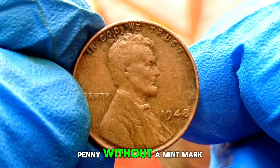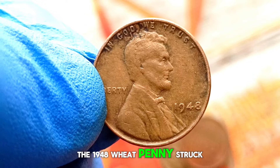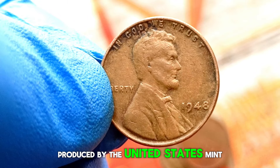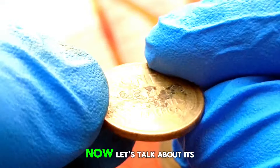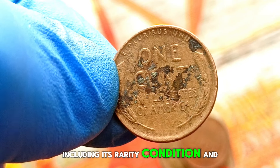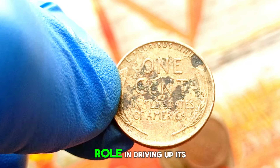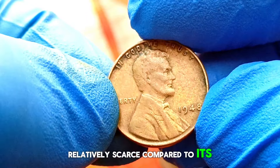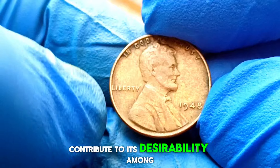Next up: the 1948 wheat penny without a mint mark. Struck in fine condition, this coin holds a special place in the hearts of collectors worldwide. Produced by the United States Mint, it features the iconic wheat stalks on the reverse and the profile of Abraham Lincoln on the obverse. The 1948 wheat penny without a mint mark is relatively scarce compared to its counterparts minted in Philadelphia, Denver, and San Francisco that year, and its low mintage numbers contribute to its desirability among collectors.